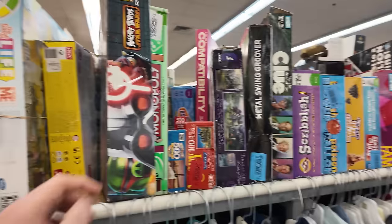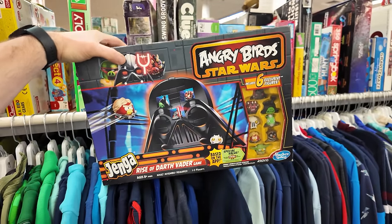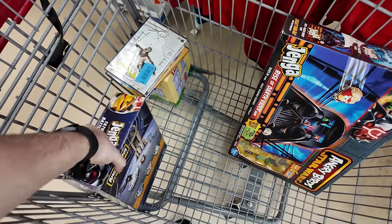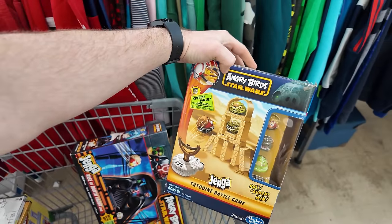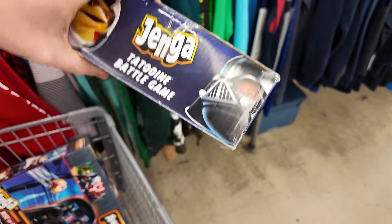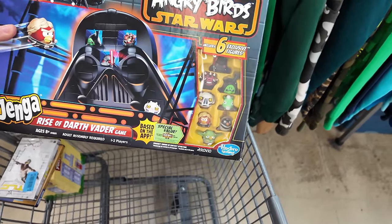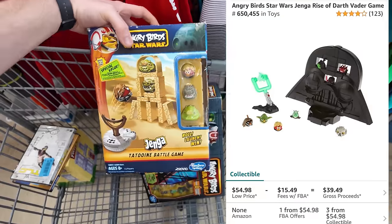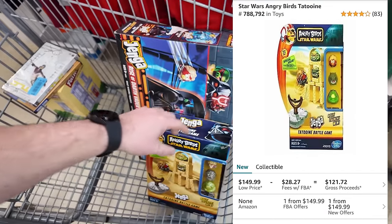Down the toy aisle I found something pretty cool — Angry Birds Star Wars Jenga. And not only did I find one, I found two of them. They're both different. These things can go for crazy money if they're new. These ones are used — the box is all destroyed so you can't sell them as new, but they sell really, really well. They take a while to sell but they sell for really good money. We'll definitely grab them.